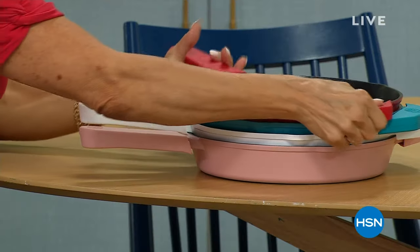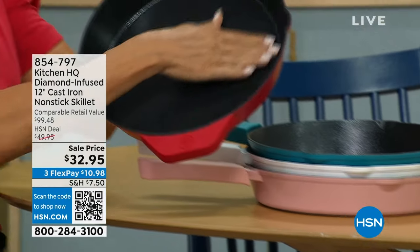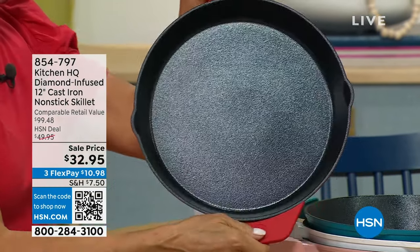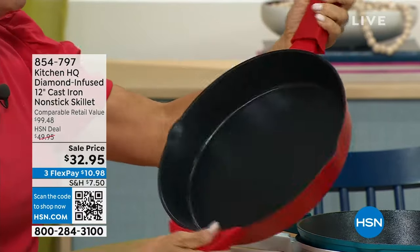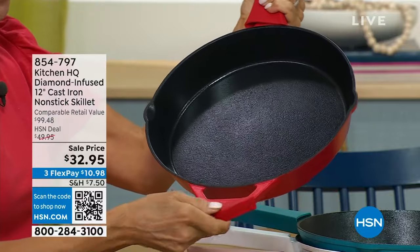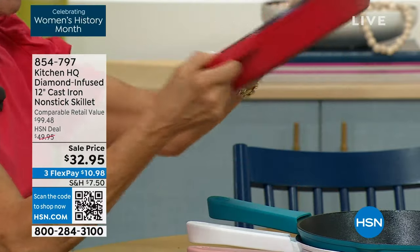We just introduced this incredible cast iron nonstick last month, and there's more — there is diamond infusion. It's a triple layer of this incredible nonstick, unlike anything you've ever seen in the marketplace. We even give you the silicone handles, one for the stick, one for the helper handle, all dyed to match. And this is your fabulous red, our number one bestseller.